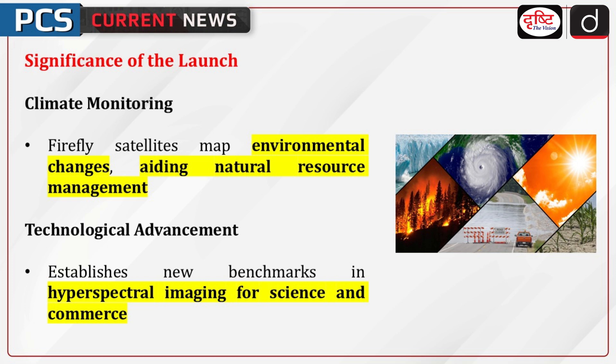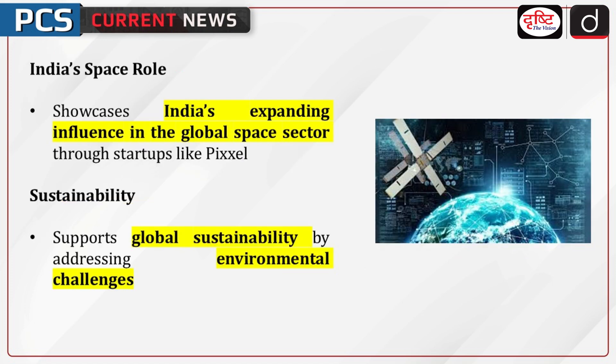Firefly satellites help map invisible environmental changes, improving natural resource management. Advancing satellite technology sets a new standard in hyperspectral imaging for scientific and commercial use. India's space presence highlights India's growing role in the global space sector, led by innovative startups like Pixel. Sustainability Goals: contributes to a more sustainable future by detecting and managing critical environmental challenges.